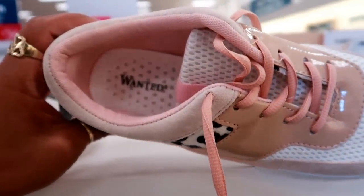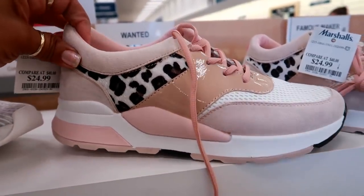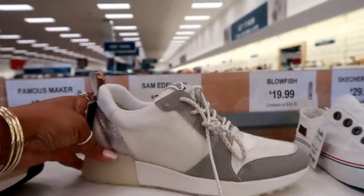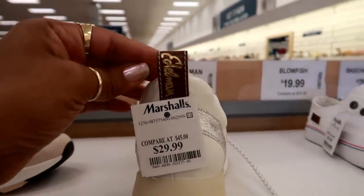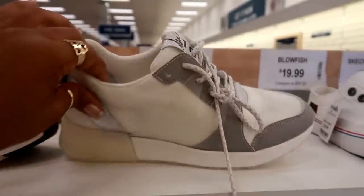You have these which are Wanted for $24.99. Kind of cute. These are actually Sam Edelman — look at the tongue, those are different. Kind of cool, got the glitter back here. They say Sam Edelman right here for $29.99. I didn't even know he had tennis shoes like that.